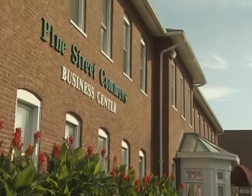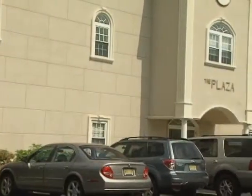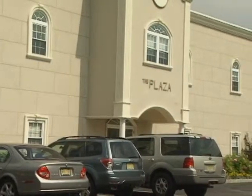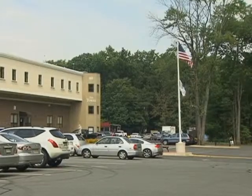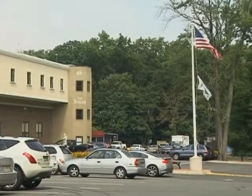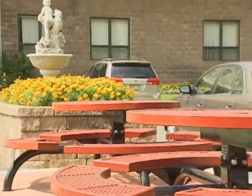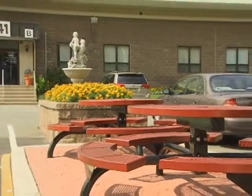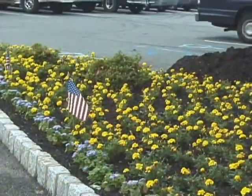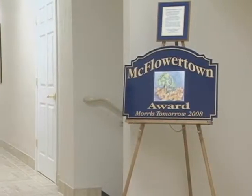Pine Street Commons may offer the perfect home to your business. Pine Street Commons has undergone over several million dollars in renovations and new construction over the past few years, including our new expanded parking lot improvements, an outdoor picnic area, and new landscaping.